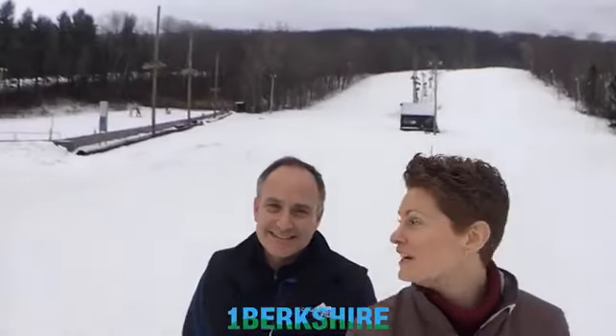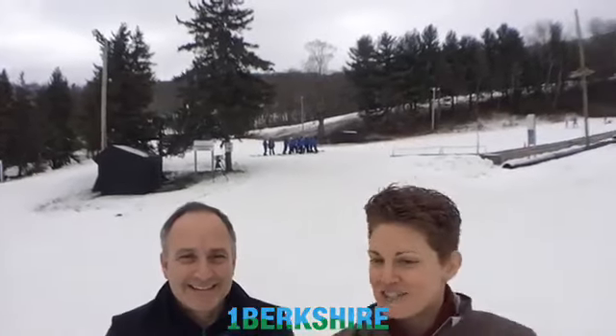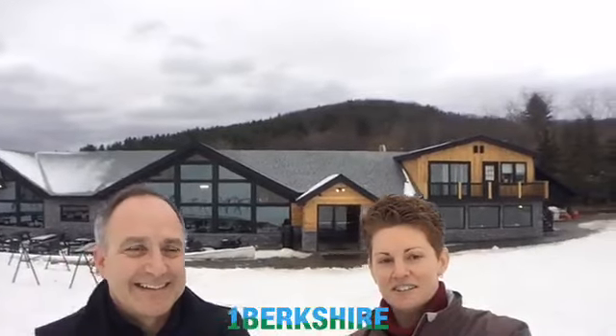You can see the ski instructors getting ready behind us — if you want to come and take some lessons. But the thing we really want to point out because it's so new and fresh looking is the new lodge renovations. So tell us about what's behind us here.